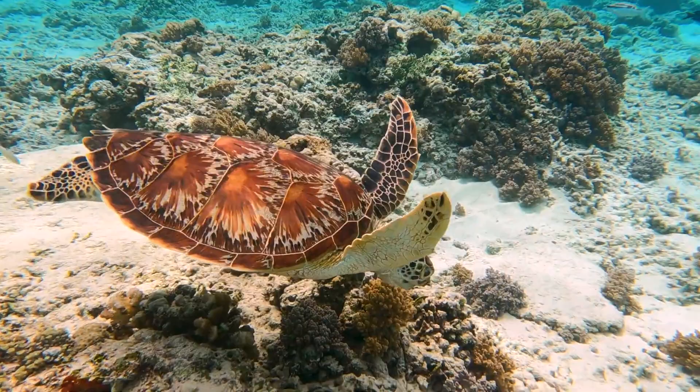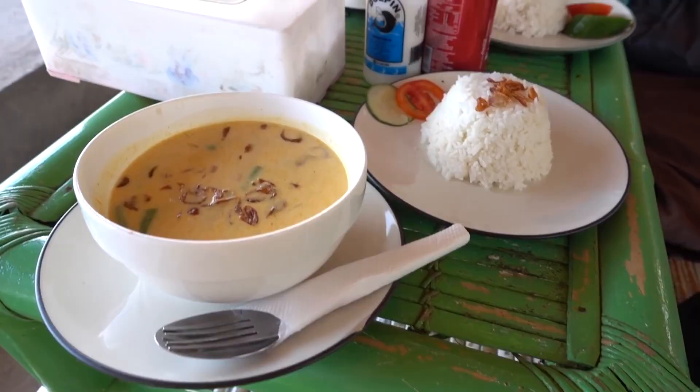Divers can observe these graceful creatures up close as they swim among the corals. The seafood in the Gili Islands is a must-try for seafood lovers.